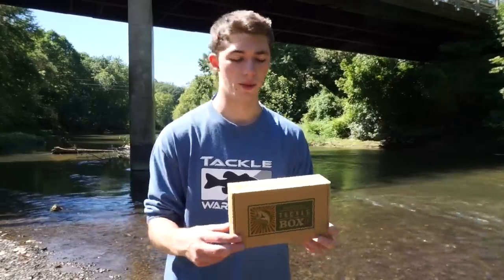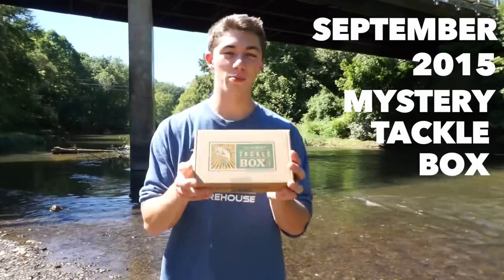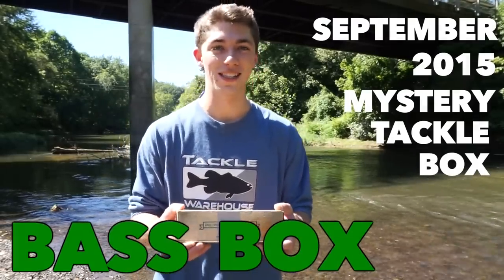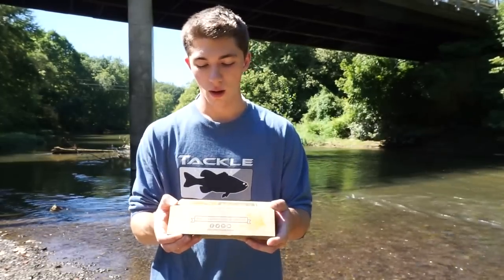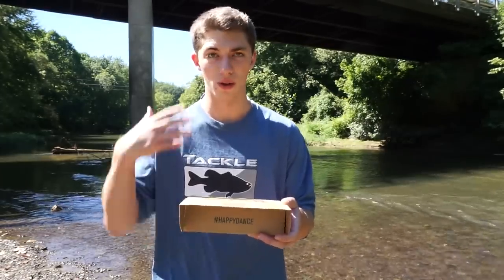Today we're doing the September 2015 Mystery Tackle Box bass box — this is full of bass lures and I can't wait to open it. I have to open the box really slowly to build up the anticipation.